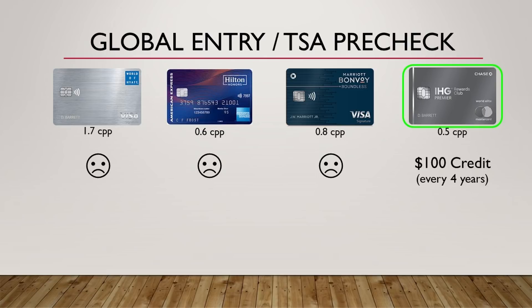The next benefit is the Global Entry/TSA PreCheck credit, and only the IHG card offers this. I think this is less impressive than the lounge access just because so many cards have this nowadays. Personally, I have three or four other cards that offer it, so I wouldn't really care too much. But if you're just picking up one card and this is your only travel credit card, it's an easy way to get it.